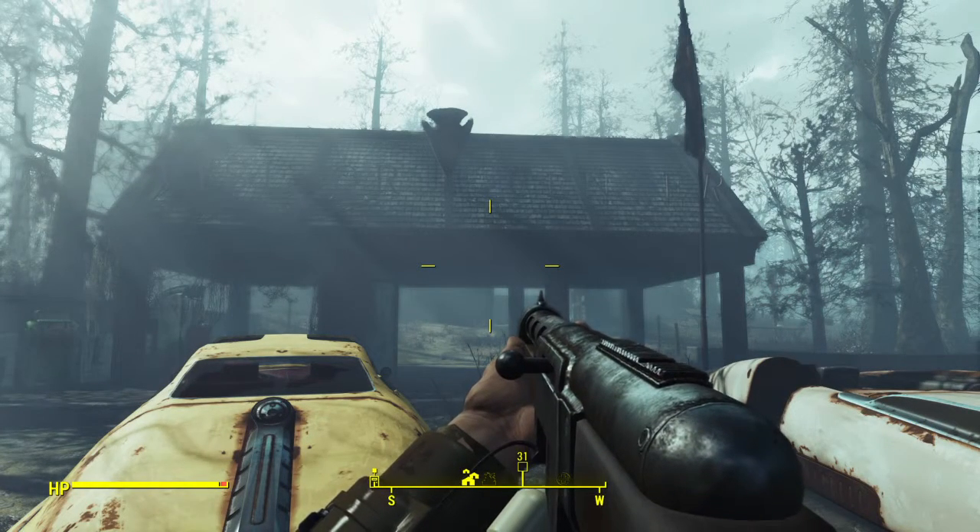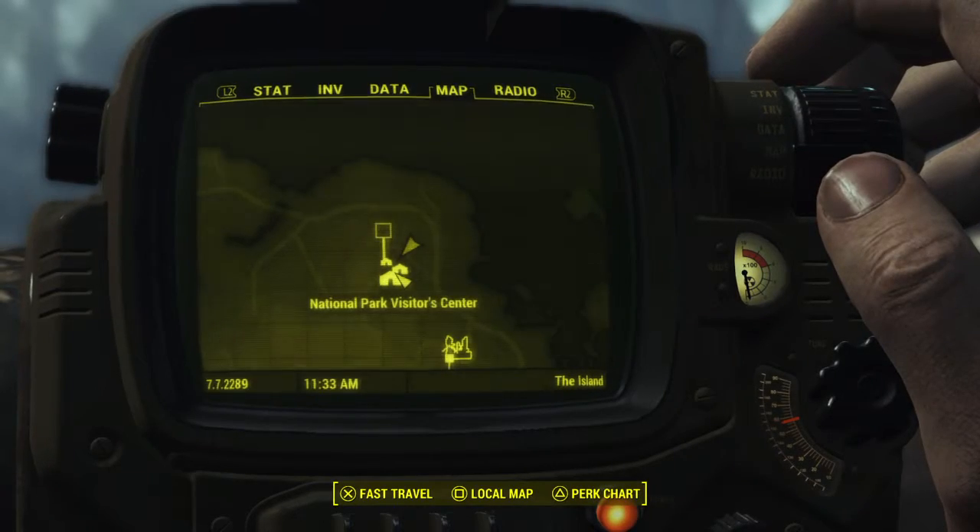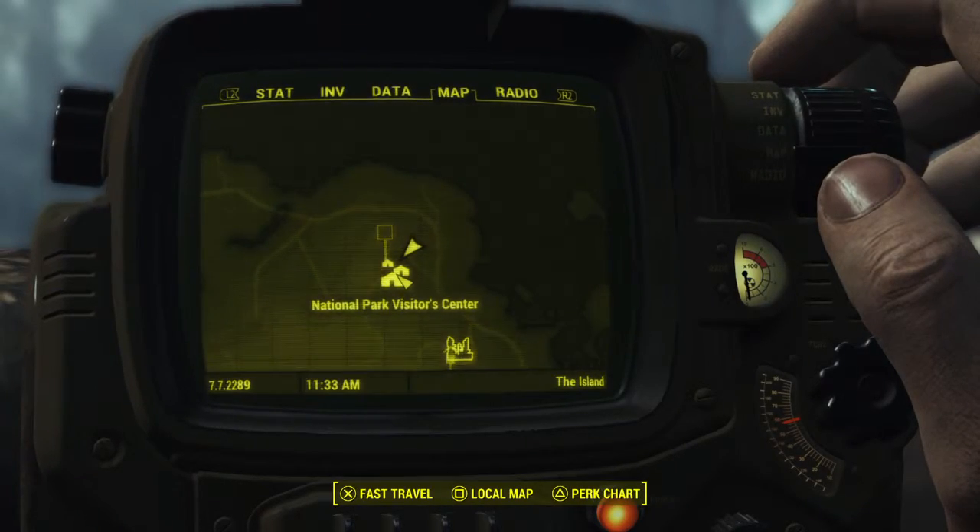Hey, what's up guys? Scruffy John here. In this video I'm going to show you guys where to find another installment of the Islanders Almanac. The one we're looking for is the Recipe Roundup magazine, and we are just outside of the National Park Visitor Center.